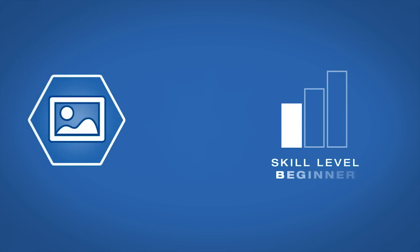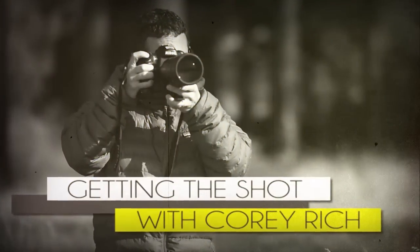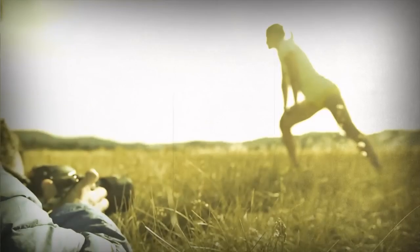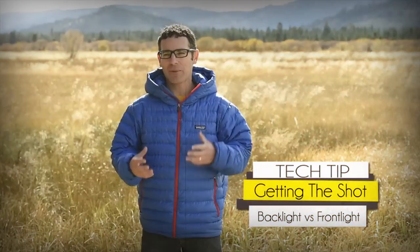AdoramaTV presents Getting the Shot with Corey Rich. I'm Corey Rich and you are watching AdoramaTV. Adorama is the place where I buy all of my equipment for my photography and video needs. Today in this episode of Getting the Shot, I'm going to talk about why I love backlight — really the difference between frontlight and backlight.